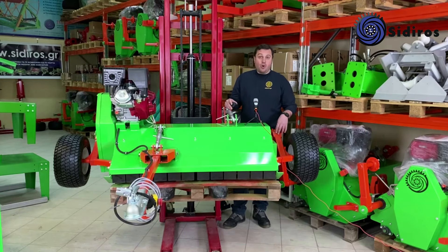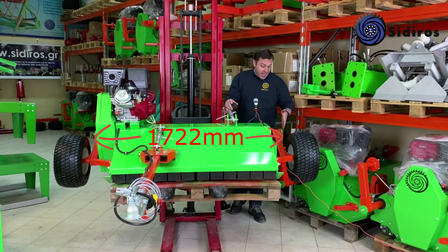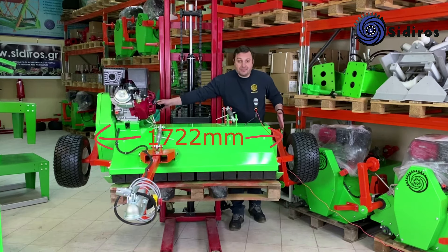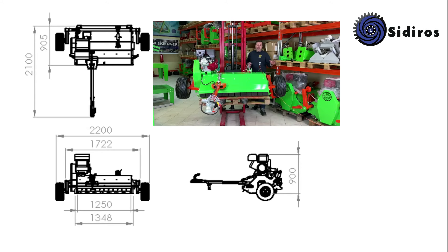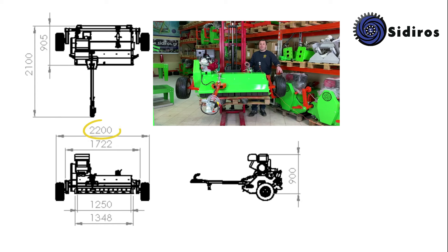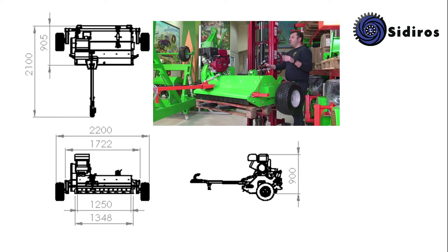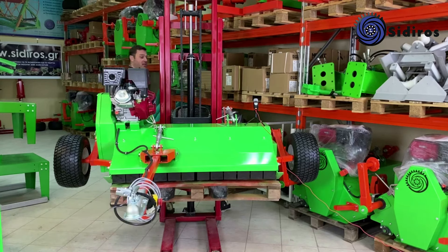Οι διαστάσεις του μηχανήματος: ολικό μέγιστο πλάτος με τις ρόδες στην πίσω θέση είναι 1.722 χιλιοστά, περίπου 1,72 μέτρα. Το ολικό μέγιστο πλάτος με τις ρόδες στο πλάι είναι 2.200 χιλιοστά, δηλαδή 2,20 μέτρα. Ολικό μήκος με την κοτσαδόρα από το πίσω μέρος μέχρι μπροστά είναι 2.100 χιλιοστά, και το ολικό ύψος από το κάτω μέρος μέχρι πάνω είναι 900 χιλιοστά.